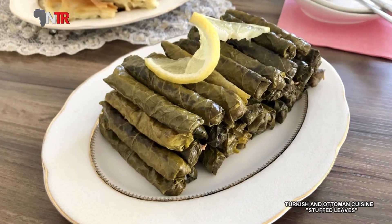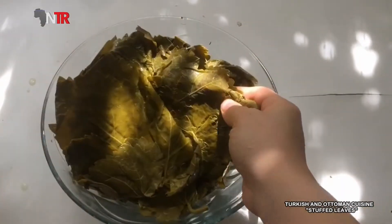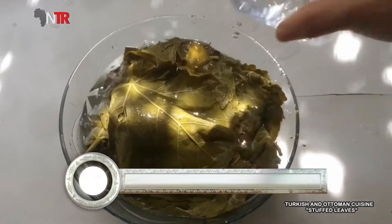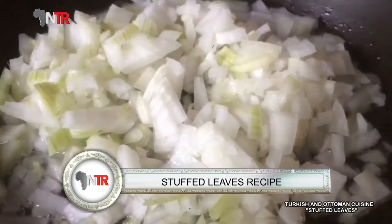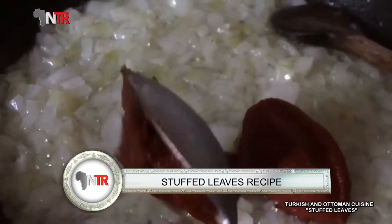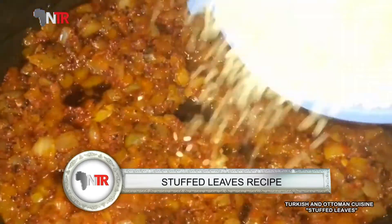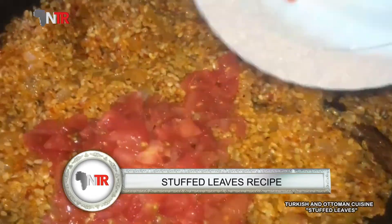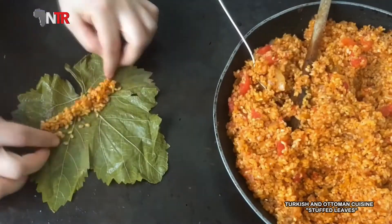How to make the leaf wrap recipe: First, the grape leaves are soaked in cold water overnight to remove the salt. When done, the water of the leaves is well drained. The rice is placed in warm water and left for half an hour, then washed with cold water. Take the rice with well-drained water into a mixing bowl. Grate the onion and garlic and add to the bowl. Then add oil, pomegranate molasses, tomato paste, spices, and chopped parsley — all taken into the bowl and mixed thoroughly with a spoon.